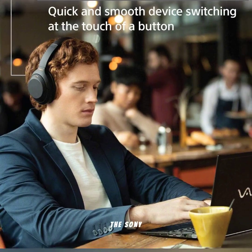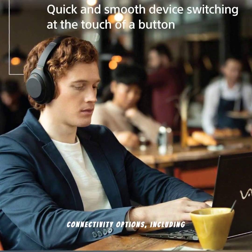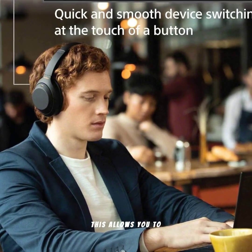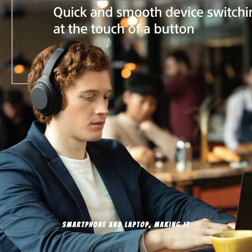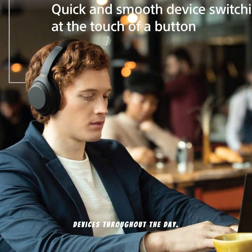The Sony WH-1000XM4 headphones feature smart connectivity options, including multi-device pairing. This allows you to seamlessly switch between your smartphone and laptop, making it perfect for those who need to stay connected across multiple devices throughout the day.